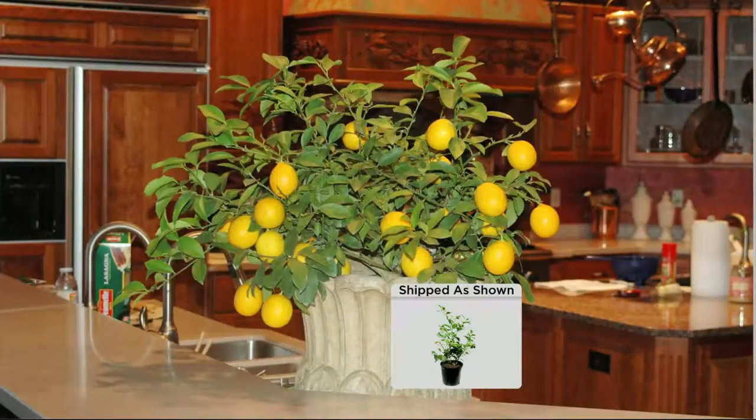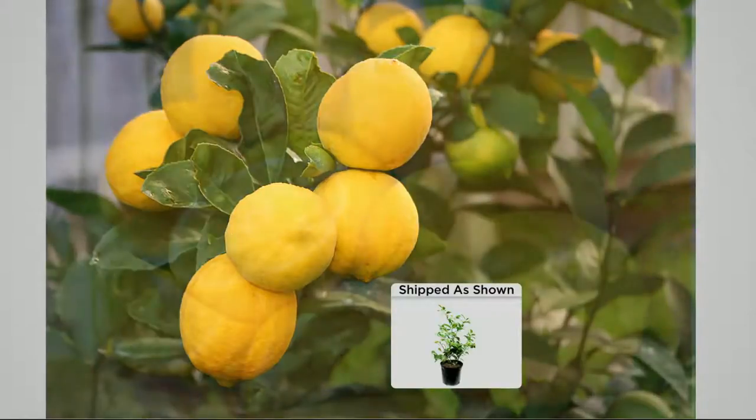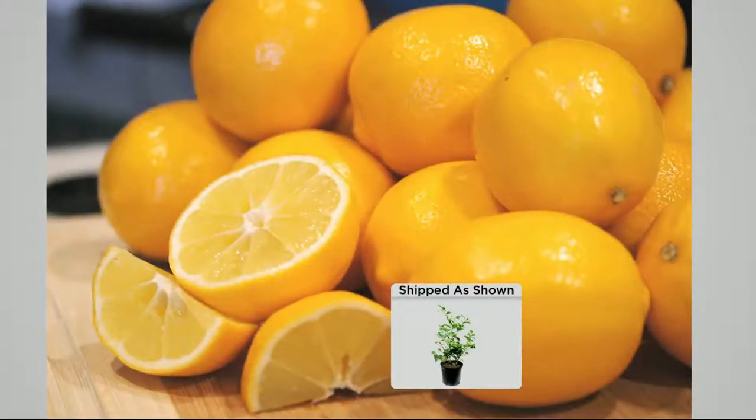The great thing about this plant is outdoors in the summer, you bring it indoors in the winter. So it doesn't matter if you live in Minnesota, Washington State, or Indiana — you can grow a Meyer lemon plant. Normally lemons take about three years to start to fruit, but we've done the waiting for you so you're going to get fresh fruit this year.